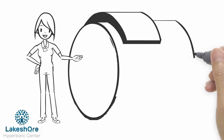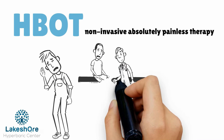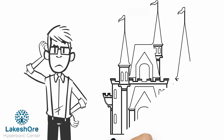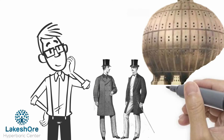Let's talk about hyperbaric oxygen therapy, also known as HBOT. HBOT is a non-invasive, absolutely painless therapy that's used for a number of different medical conditions. Although you might never have heard of such therapy, it has been in use since the 17th century and got the most traction and use in the 19th and 20th century.